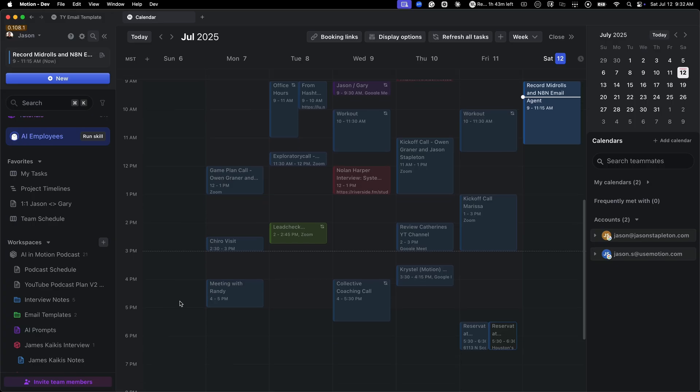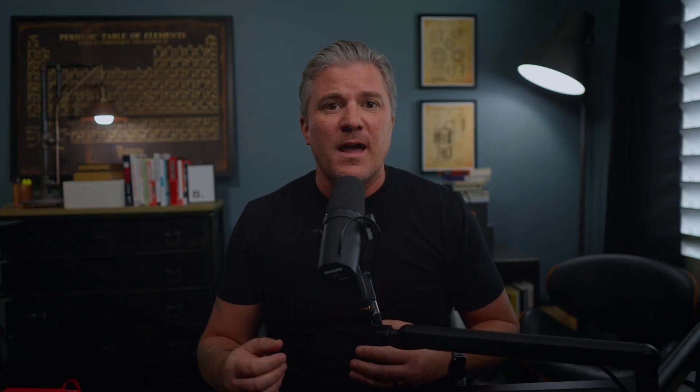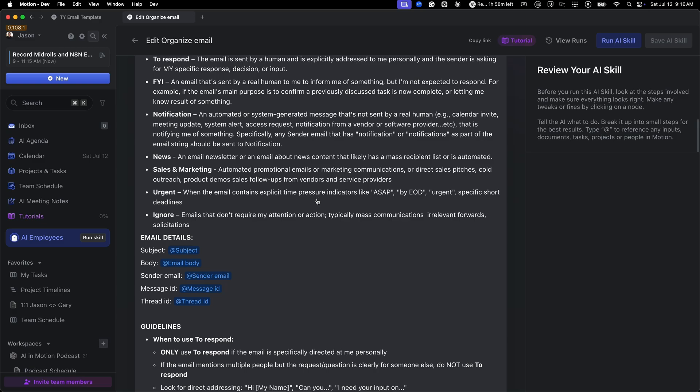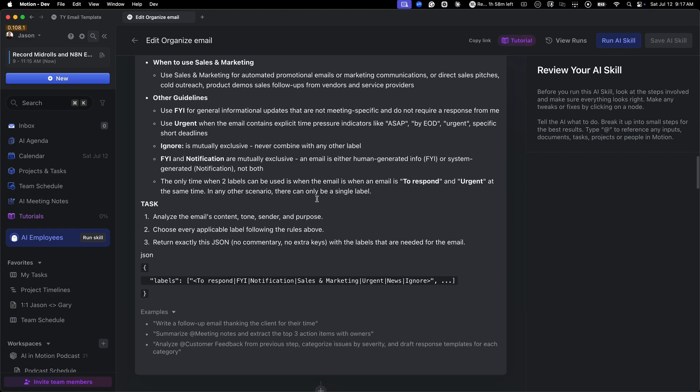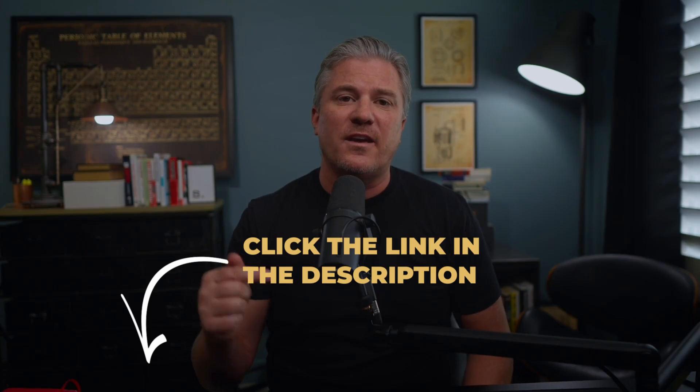At this point you may be feeling overwhelmed at the realization that this AI agent thing isn't quite as easy as you thought. Well, there's good news — it can be. The engineering team at Motion has spent years designing the most useful work tool for the 21st century, with AI agents built directly into their platform that their engineering team can customize to fit your company's unique needs. Click the link in the description for a free trial to test Motion out for yourself.